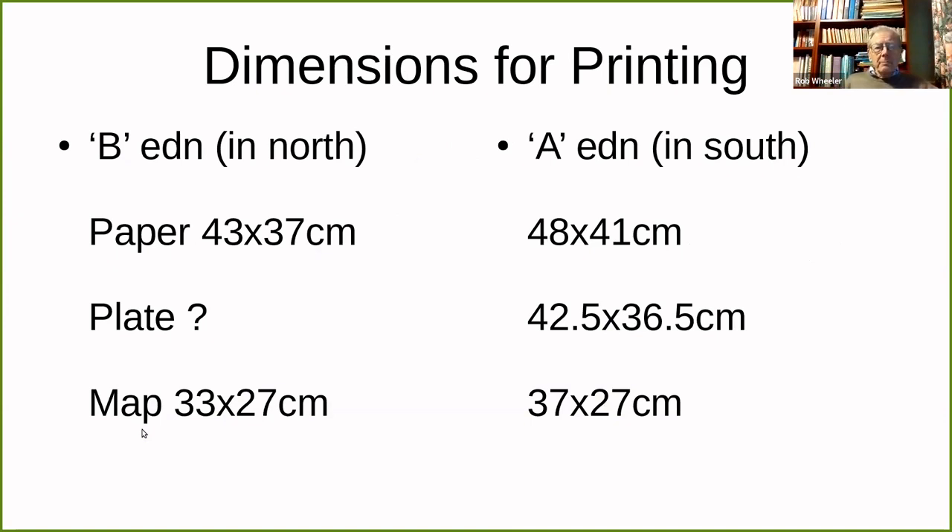Extending that comparison of dimensions: what is interesting is that you don't see — at least on the specimens I've looked at — the impression of the printing plate. It's almost as though the paper size is the same as the plate size. This may have something to do with the way in which registration was maintained. It's really quite unusual to have a colour-printed map with all the colours printed from copper, which is what this is.